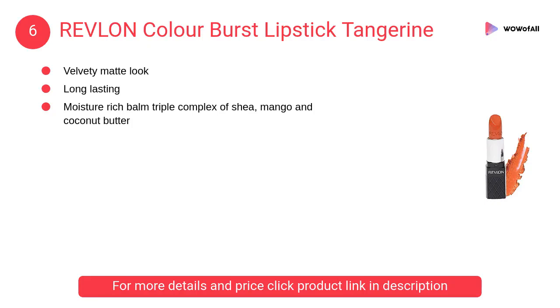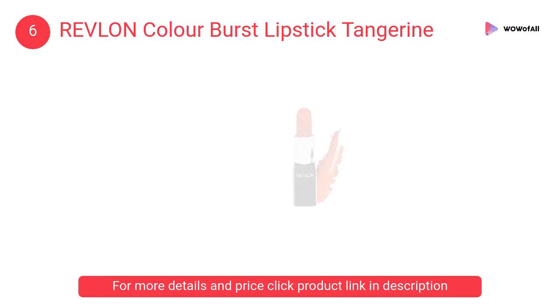At number 6, Revlon Color Burst Lipstick Tangerine. It has a velvety matte look, is long lasting, and gives a moisture rich balm triple complex of shea, mango and coconut butter.